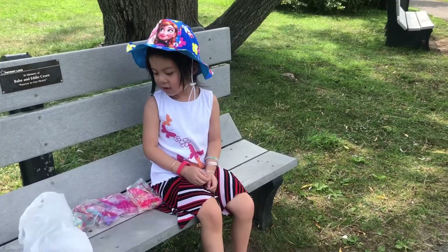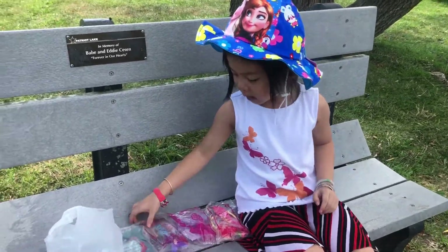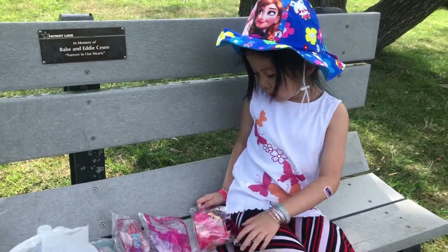Hi, my name is Aurora. Today we're going to open these McDonald's toys. We got a race car, Play-Doh, a mermaid, a little pony, and a strawberry shortcake.